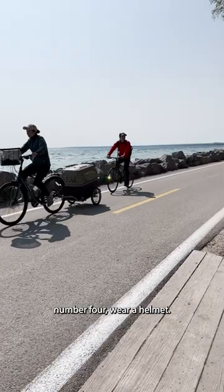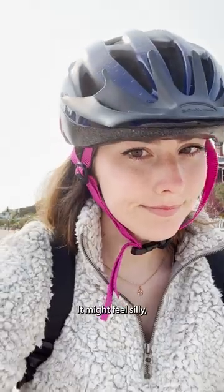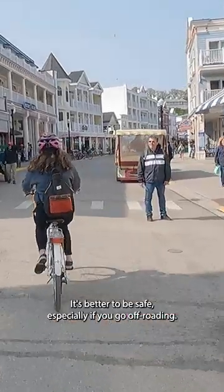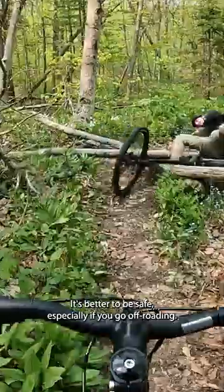Adding on for the bike riders, Number 4: Wear a helmet. It might feel silly, but the streets can get packed with people coming at you in all directions. It's better to be safe, especially if you go off-roading.